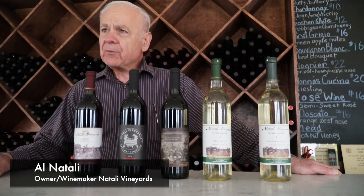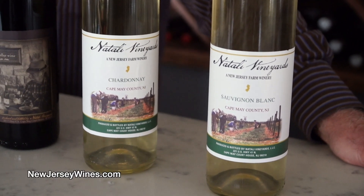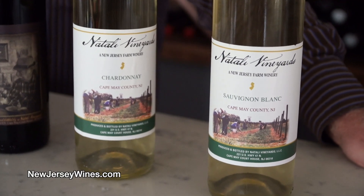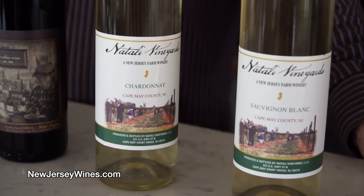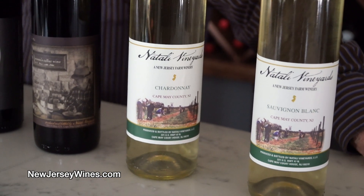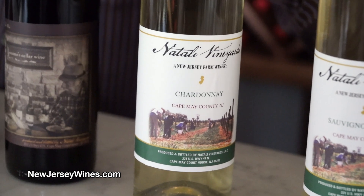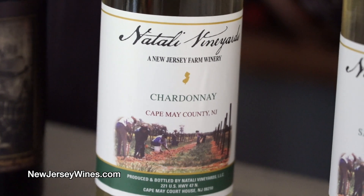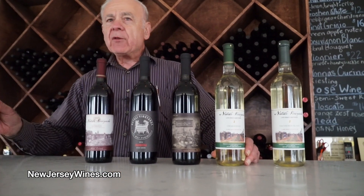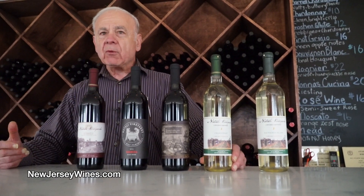White wines have always been known for seafood or chicken dishes, and here we have Chardonnay and Sauvignon Blanc. The Chardonnay has a very citrusy quality and also has some minerality to it. One contributing factor is the trace amounts of iron in the soil here, which trickle up into the minerality of the wine.